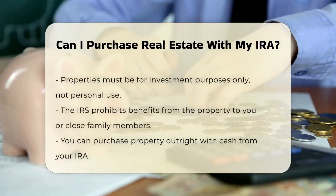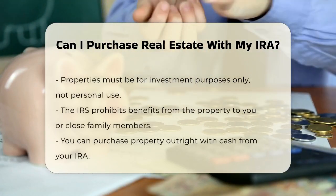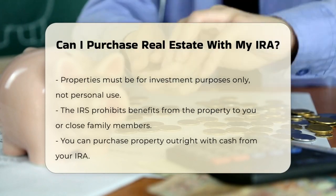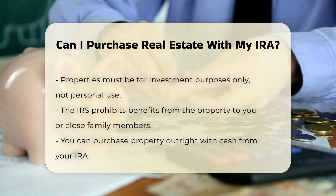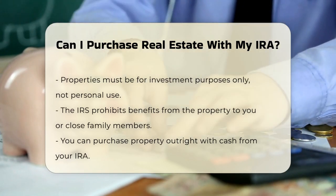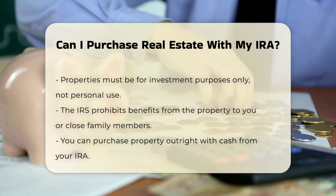The property must be strictly for investment purposes. You cannot use it as a vacation home, a place for your family to live, or an office for your business. The IRS has strict rules about who can benefit from the property, and it cannot be you or your close family members, such as your spouse, children, or parents.